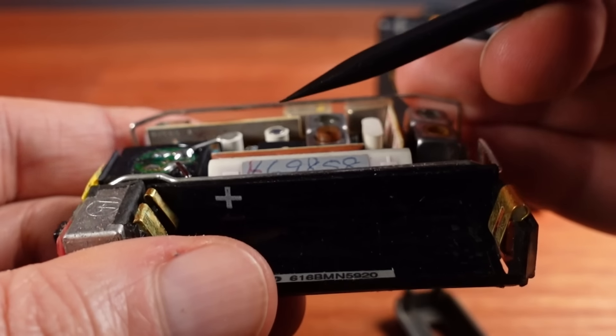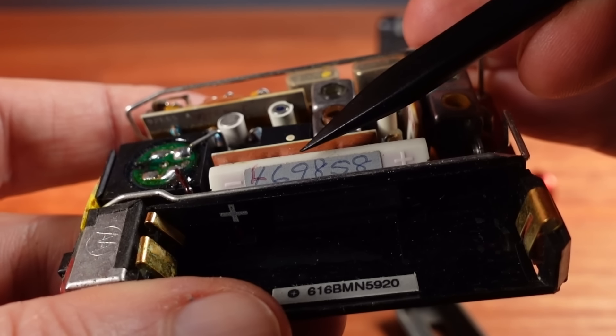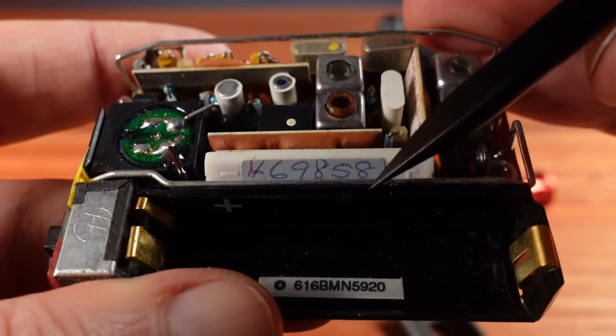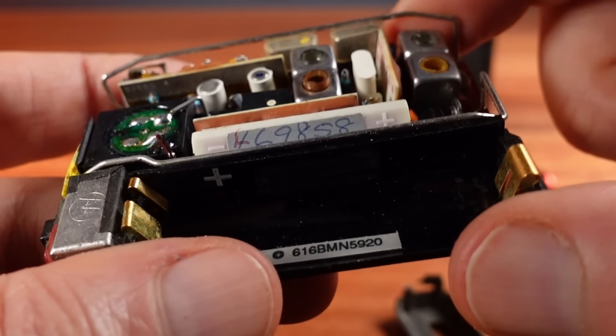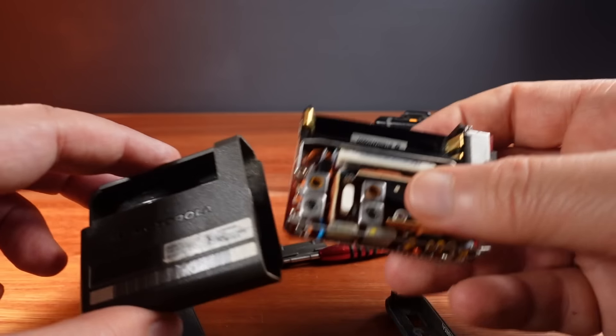There is a label here with a six-digit number on it. This could be the cap code. Cap codes are normally seven digits, with the first digit being a zero or a one, because there are only about two million possible cap codes. I'll make a note of this number before I put it back together.